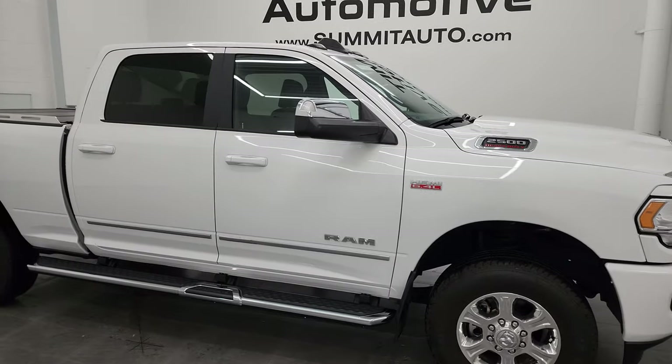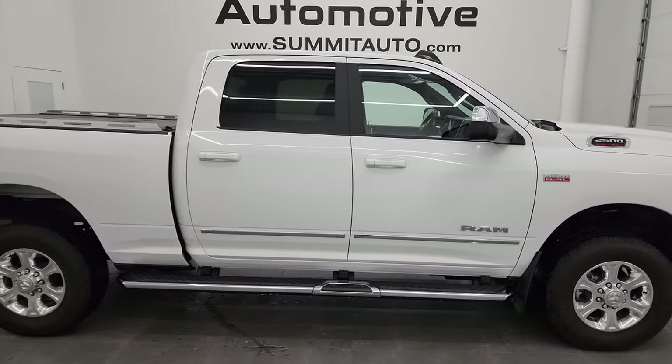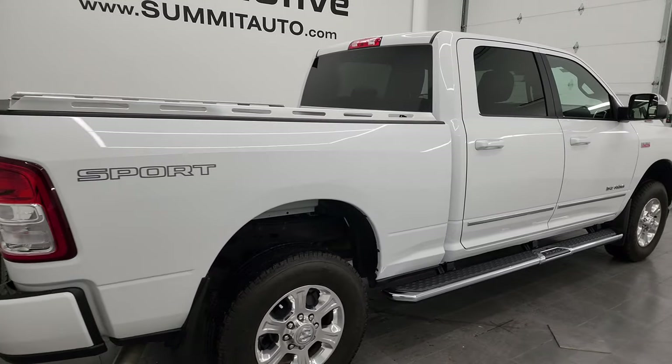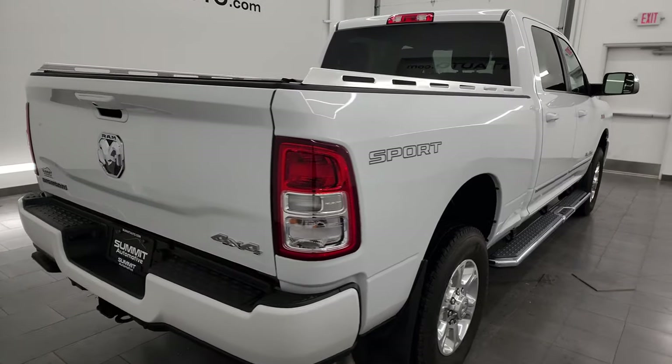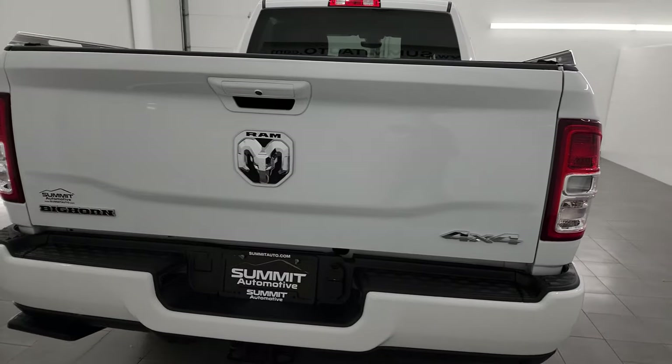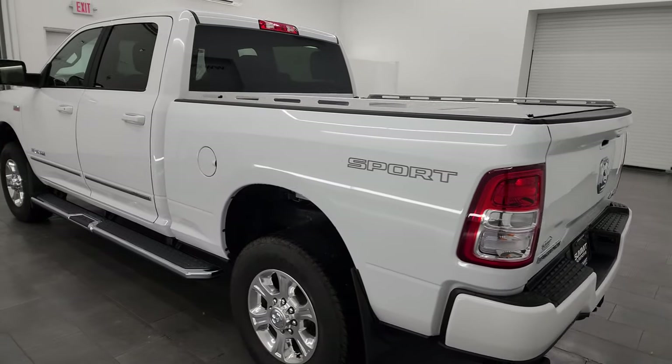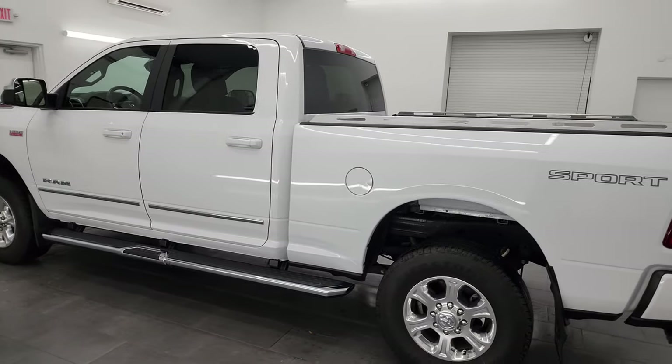Hey, this is Brett and this 2022 Ram 2500 Crew Cab Short Box Bighorn Level A Sport Appearance Group is stock number 14211Z. I am here at Summit Automotive in Fond du Lac, Wisconsin, your new and used heavy duty truck and Ram headquarters.